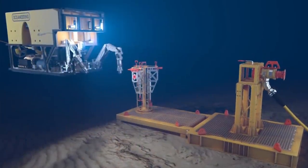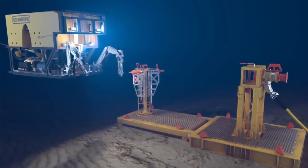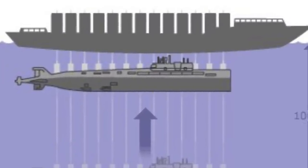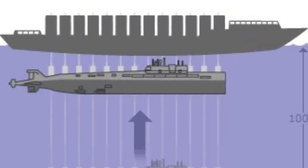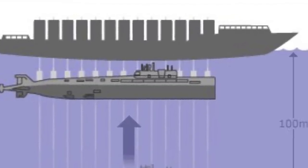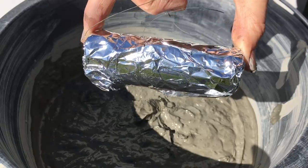It is more likely that the same technique used for the Kursk will be used. A series of holes will be drilled on the top and hooks will be attached in these holes. I have linked a video in the description that shows how the Kursk was lifted to the surface.